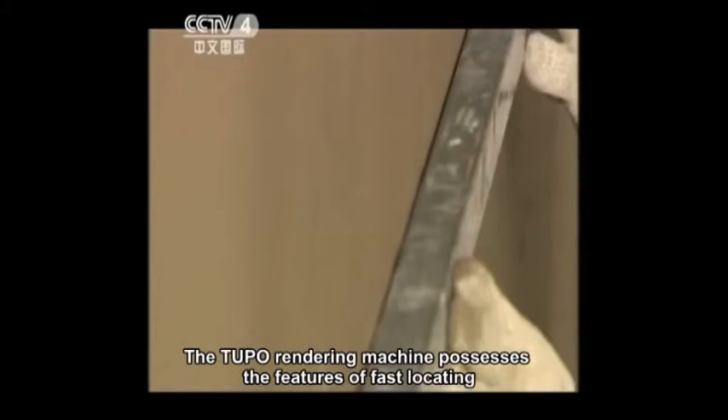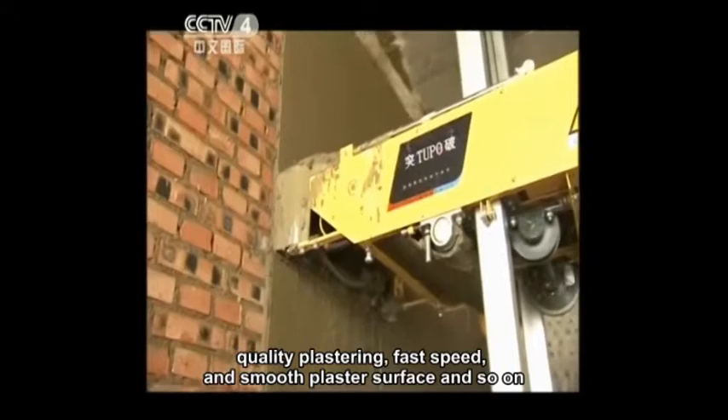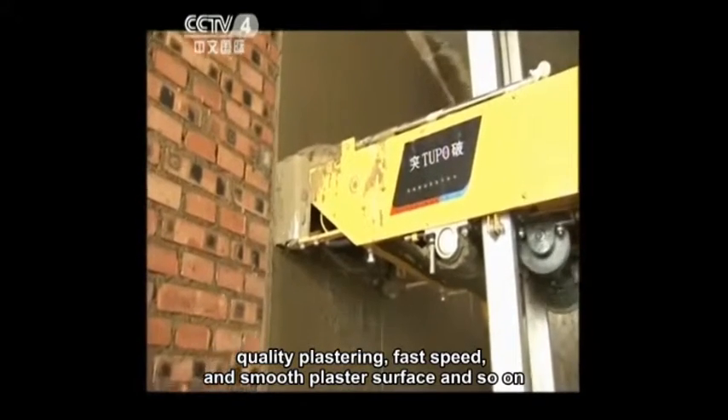The Tupou Rendering Machine possesses the features of fast locating, quality plastering, fast speed, and smooth plaster surface, among others.